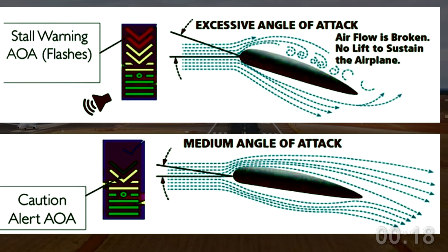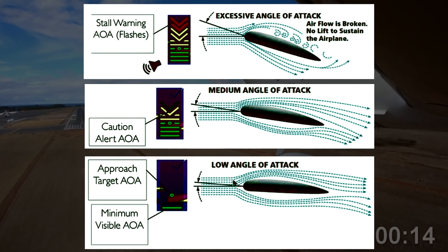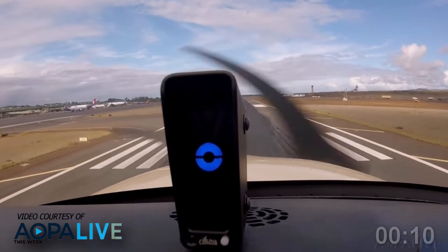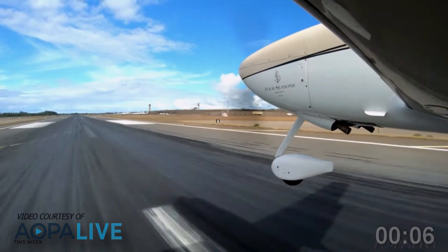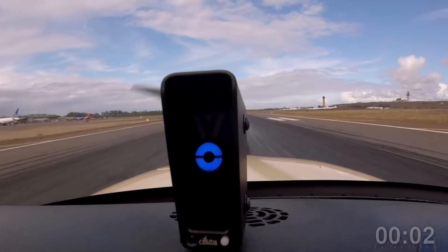While your airspeed indicator is still the primary instrument, having and properly using an angle of attack indicator as supplemental information will enhance your situational awareness and make your flight management easier. Check with the angle of attack system manufacturer or an avionics shop to find out more about installation options. The FAA and the FAST team would like to encourage you to look into angle of attack technology as the latest and greatest safety enhancement for your aircraft. For the FAA Safety Team, I'm Phil Dixon.